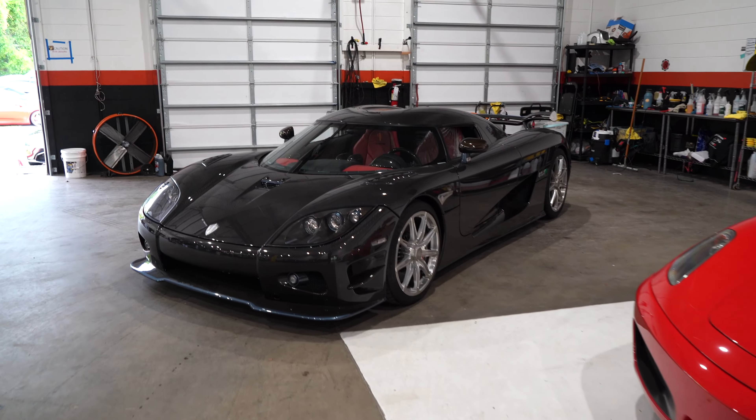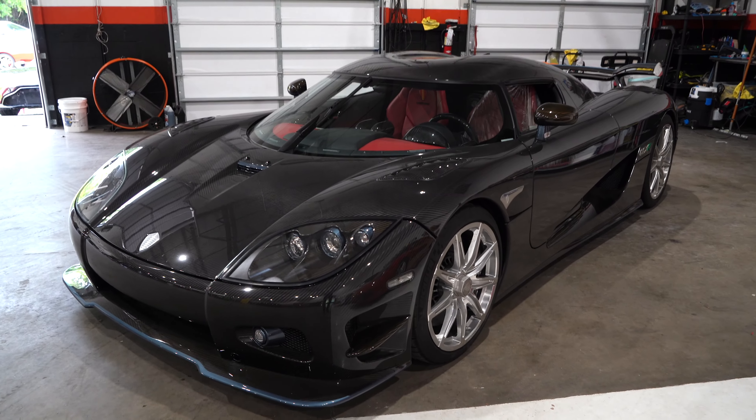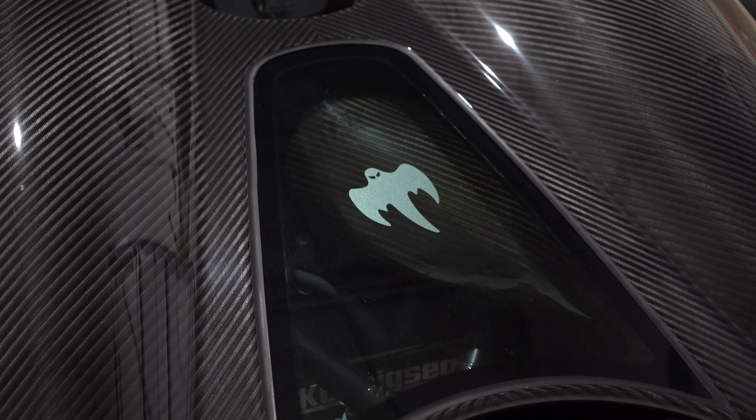Super quick ride, nothing crazy — there was too much traffic out today anyway. But it was the first time ever in a Koenigsegg, and it wasn't even full throttle, and it was still very visceral. The adrenaline was definitely pumping.